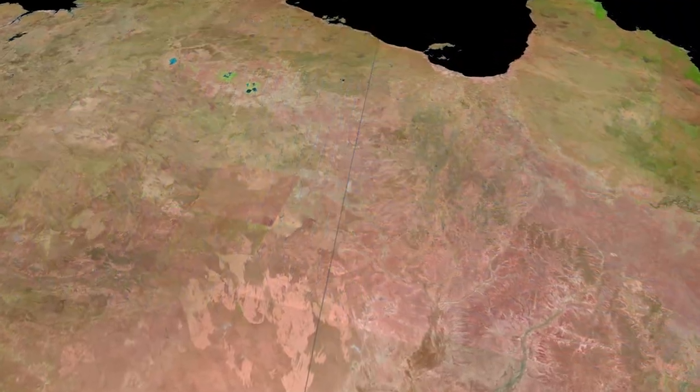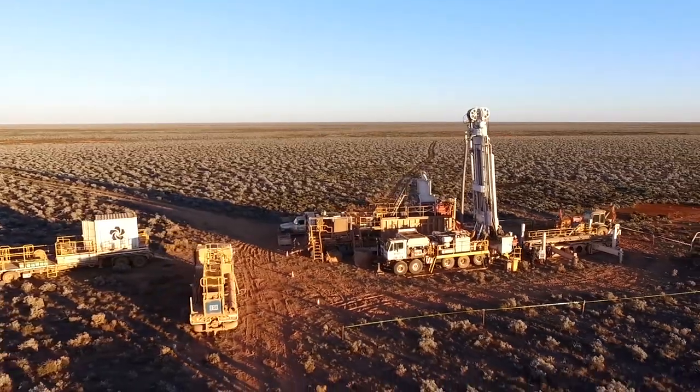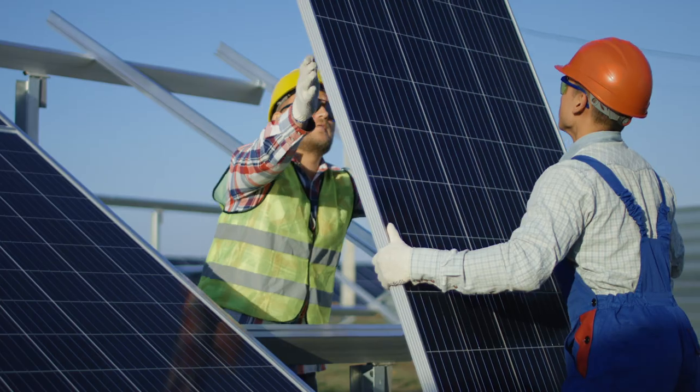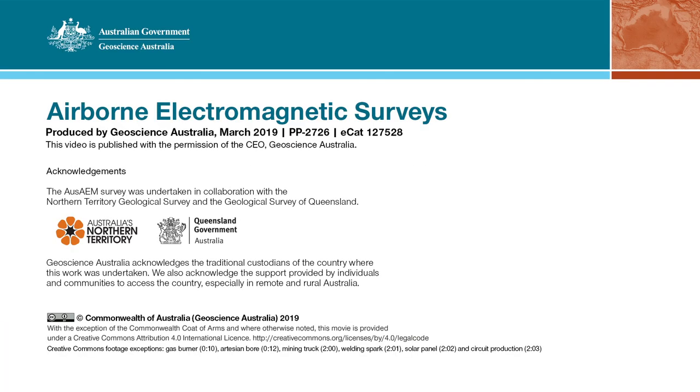New geoscience data and knowledge increases confidence in exploration investment, helping to grow Australia's resources sector and create more jobs for all Australians. Discover more about Exploring for the Future on our website: ga.gov.au/eftf.